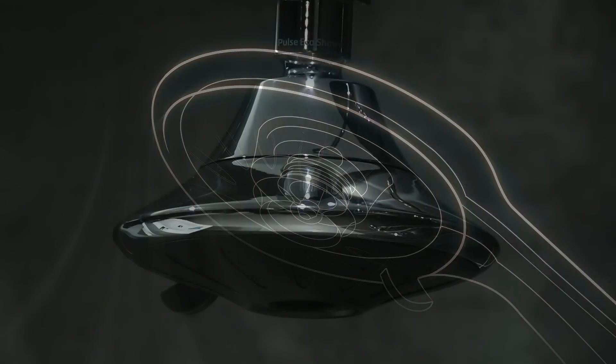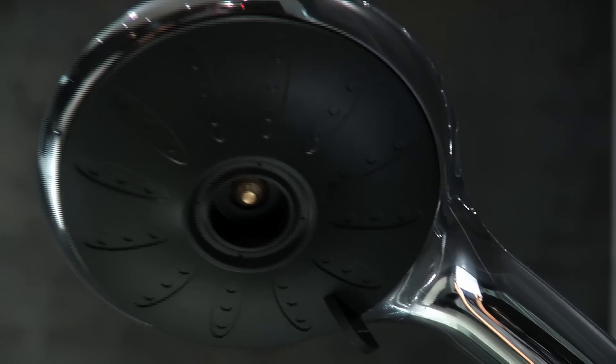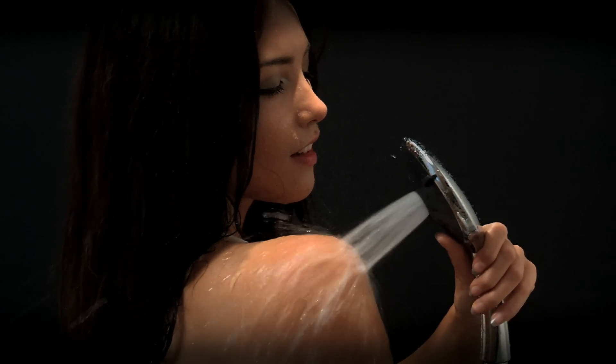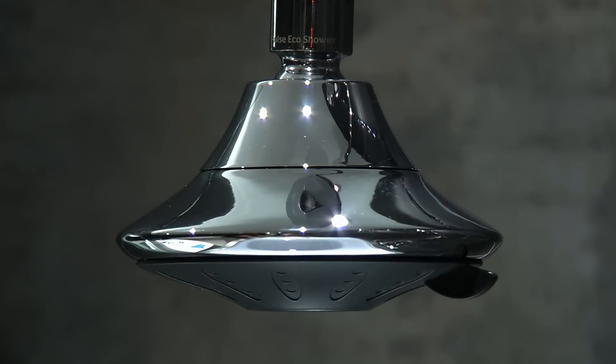Its universal fitting for overhead and hand-held showers is suitable for all systems including most electric showers. Homes, holiday accommodation and hospitals can all benefit from the low running costs and hygienic prevention of bacteria deposits.